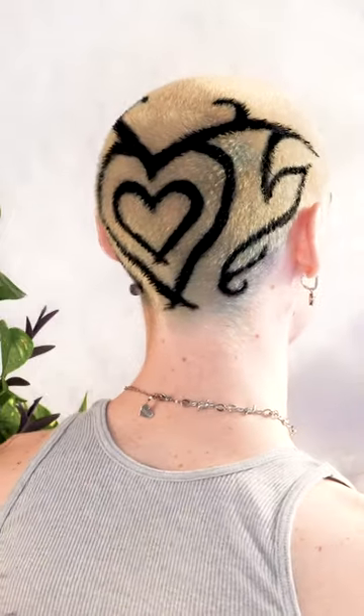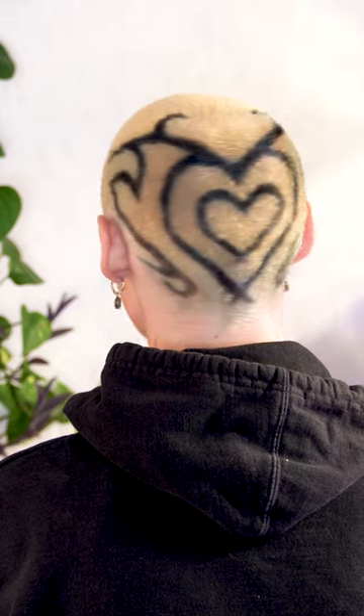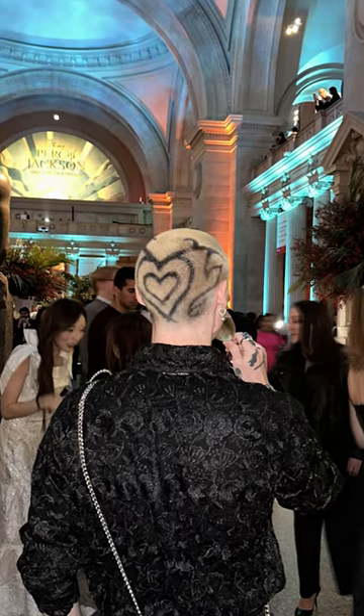Here's the final look — definitely a first try, and I've already gotten better, which you'll see in my next video coming soon. And here's a cute picture of him at the Met.